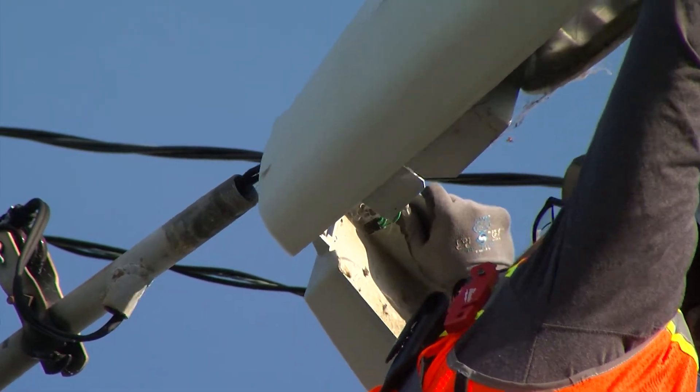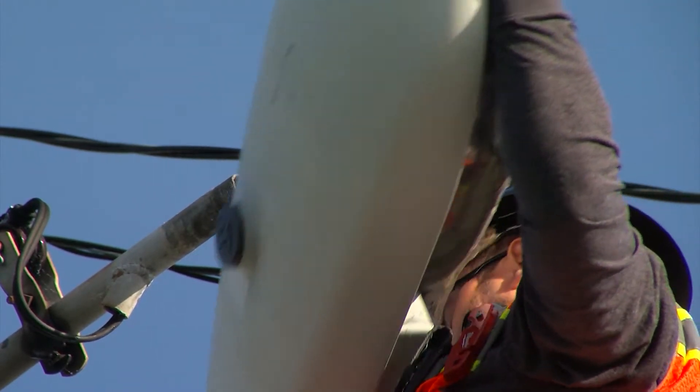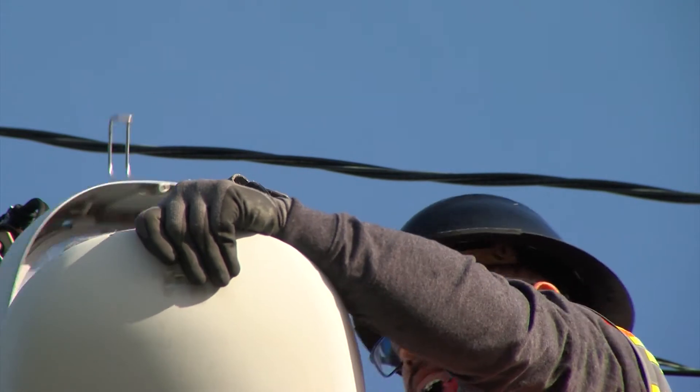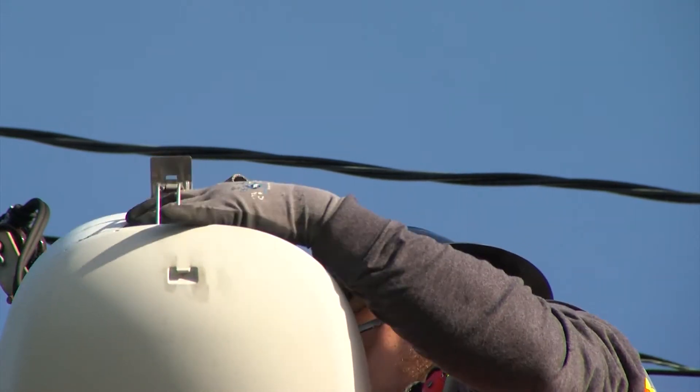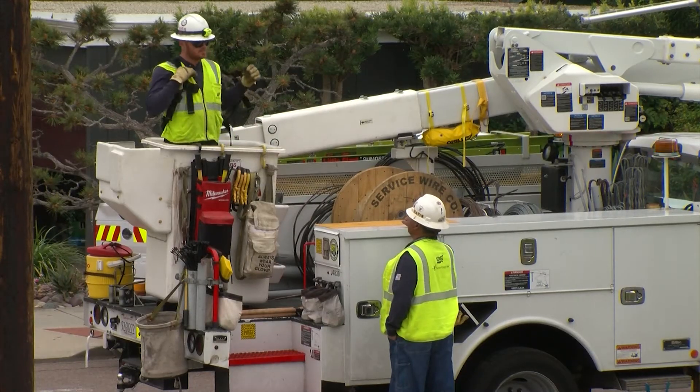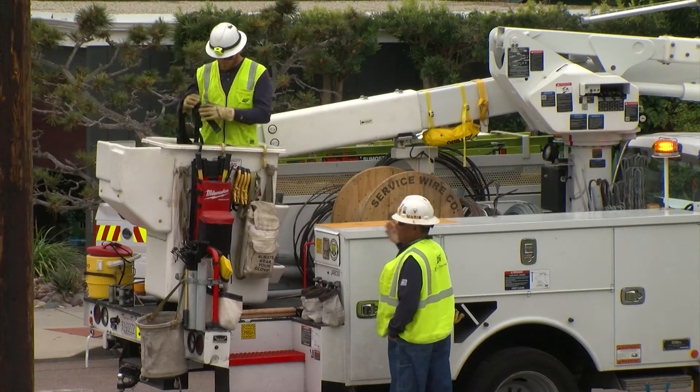This light was reported out just under a year ago, and that's a typical wait time for a city that has about 70,000 streetlights and only eight electricians to maintain them. Right now, they function on probably half the crew that they would normally have. Mack oversees the city's streetlight repair division, where more than 5,000 streetlights are reported broken in San Diego.